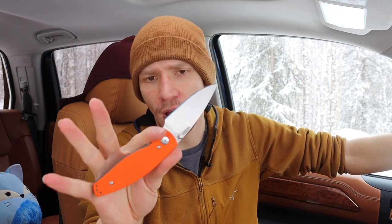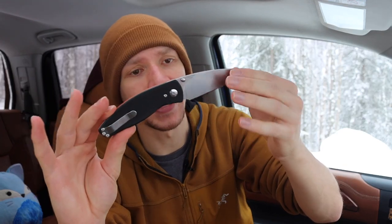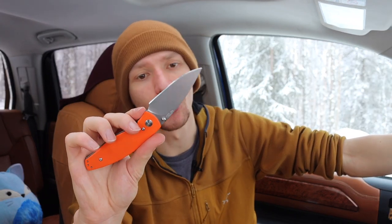Next up, another very EDC and practical knife: the TRM Neutron 2. I have to thank my subscribers for this one — it was a heavy recommendation from them that drove me to get a TRM. This particular one is the Neutron 2. It's not necessarily the prettiest knife to look at, but it is very functional, has a very smooth action, and is honestly a super thin, super slicey blade. If you're looking for something strictly practical for EDC, the Smock and the TRM are my go-tos.